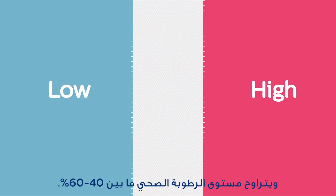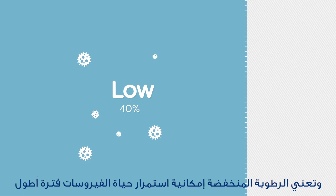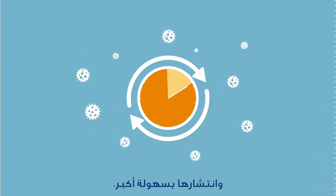A healthy humidity level is between 40 and 60%. High humidity promotes bacteria growth and worse, mould, which releases airborne spores — another common allergen. Low humidity means viruses can survive longer and spread more readily.